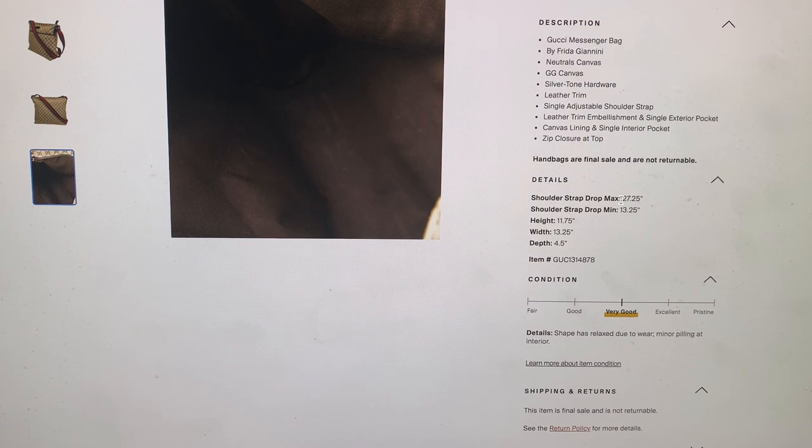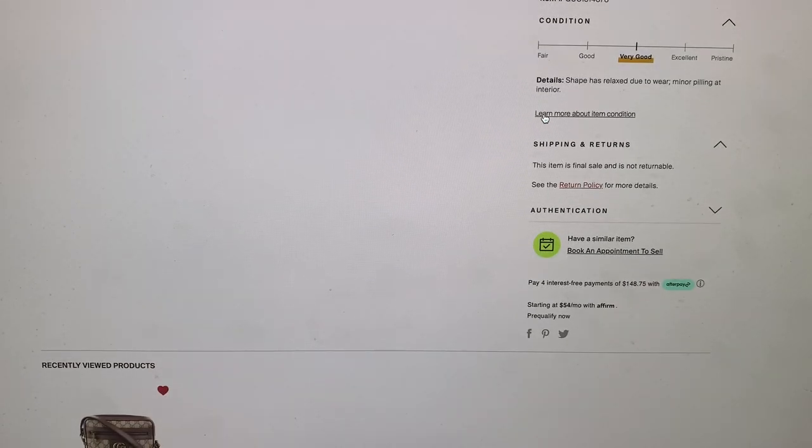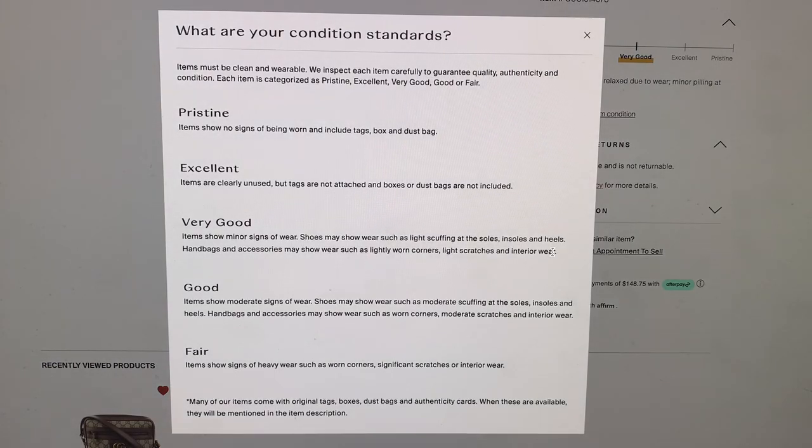It's got the details and the measurements — 11 inches, 11.75, 13.25 in width, and the depth is 4.5 inches. The condition options are: fair, good, very good, excellent, or pristine. This one is considered very good. You can click 'learn more about item condition' and it shows you what it means if it's pristine, excellent, very good, good, or fair.